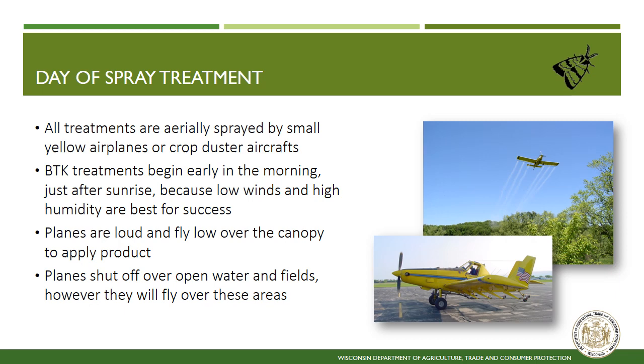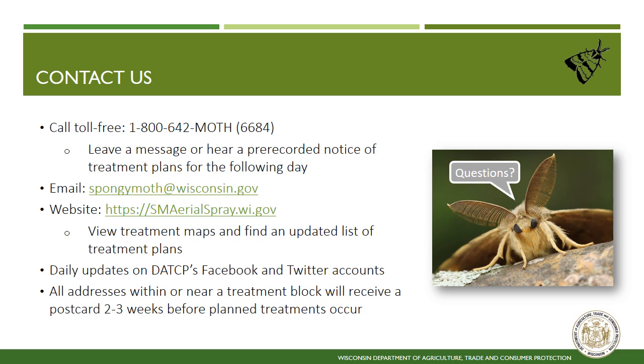There are a variety of ways to contact us or find more information about our operations. We have a toll-free hotline number where you can talk to staff directly, leave a message, or hear a pre-recorded message on treatment plans. You can email us at spongymoth@wisconsin.gov or visit the DATCP spongy moth aerial spray website at aerialspray.wi.gov. This website contains extensive information about spongy moth, our treatment program, and helpful links to other resources. Please also visit our interactive web map which shows treatment locations across the state. Daily updates are posted by county on our DATCP Facebook and Twitter accounts. Additionally, all addresses within or near a treatment site will receive notification postcards with our contact information.